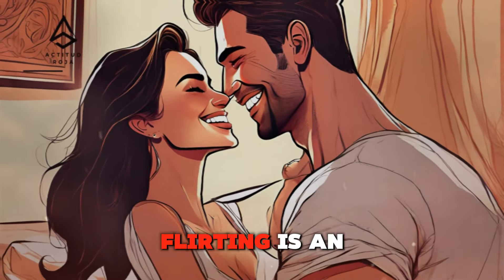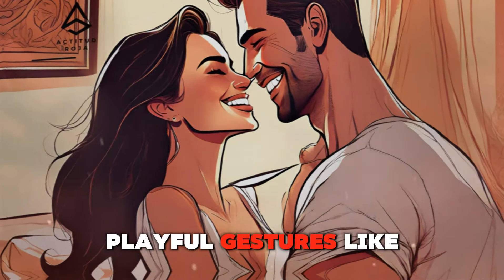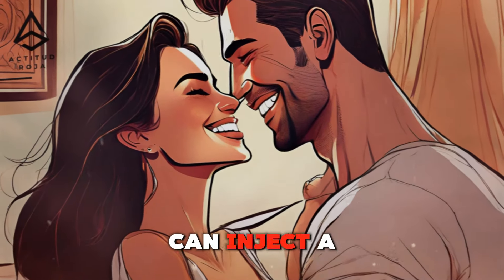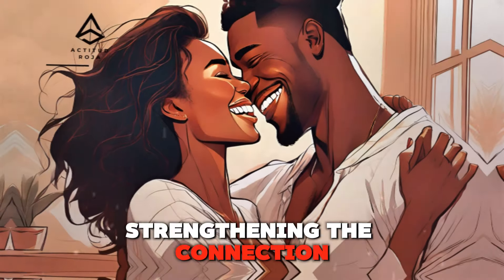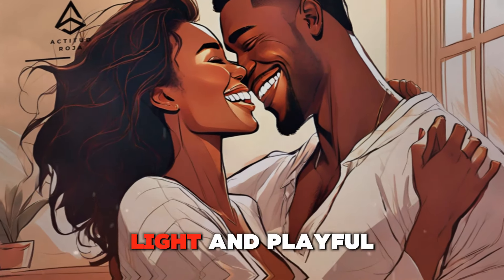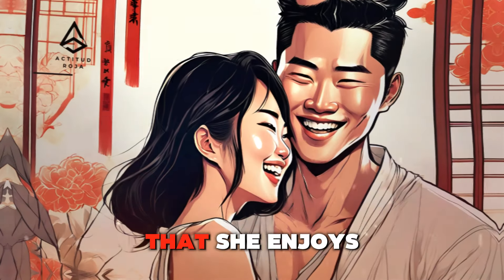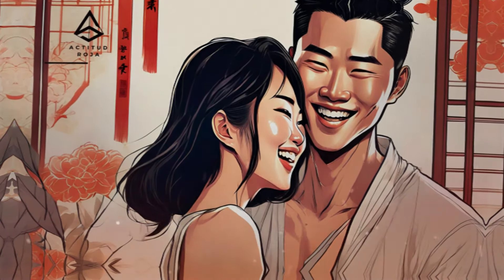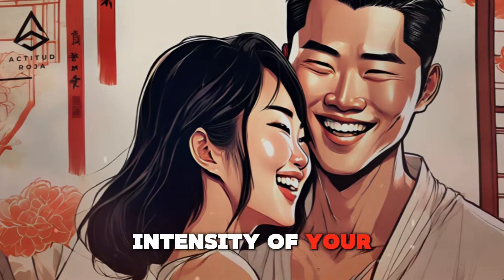Flirting with touch — playful gestures to show interest. Flirting is an essential part of dating, and touch can be a powerful tool in your flirting arsenal. Playful gestures like teasing, light tickling, or gentle nudges can inject a sense of fun and flirtation into your interactions. These lighthearted touches create a sense of intimacy and shared playfulness, strengthening the connection. Keep the mood light and playful, and gauge her response. If she seems uncomfortable or unresponsive, dial back the intensity of your touch and respect her boundaries.